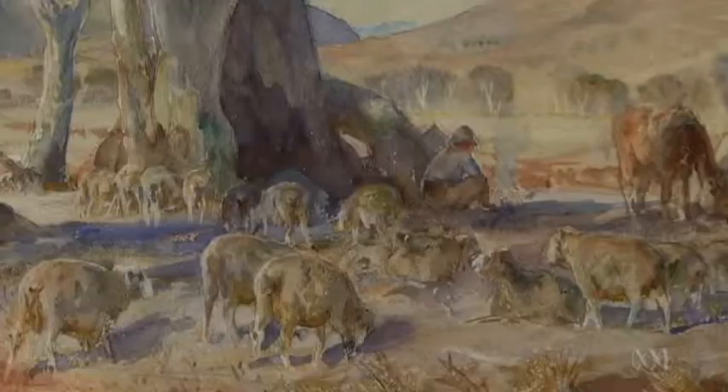The painting's been returned to Adelaide for a deceased estate sale. It's up for auction in April. Simon Royal, ABC News, Adelaide.